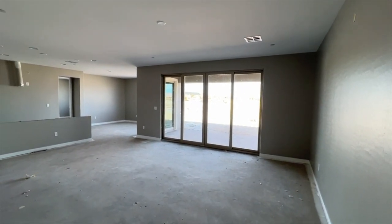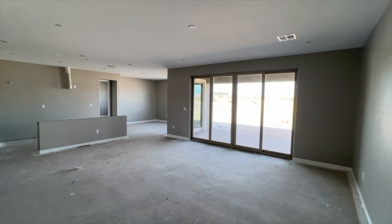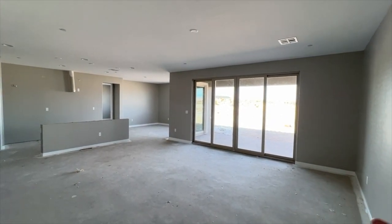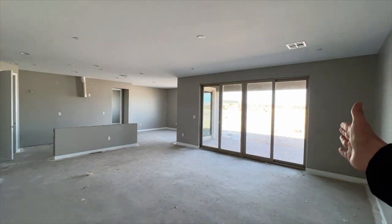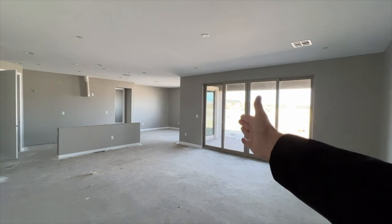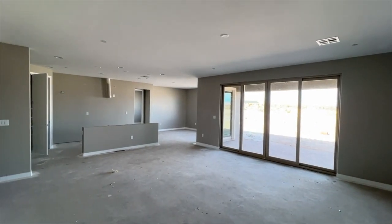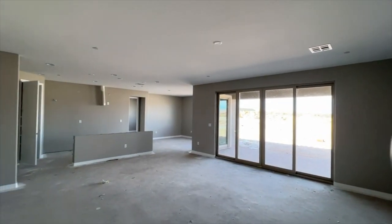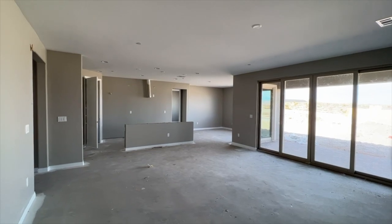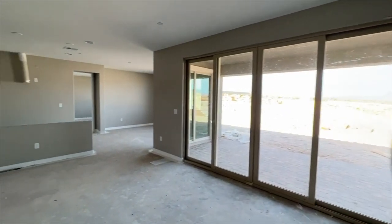Here's where your entertainment center would go. You have the sliding doors — these are 12-foot sliding doors, three feet each panel. You can also option to get 16-foot panel doors, which would go almost all the way to the end and really open it up. This is the 8-foot tall door as well. That 16-foot sliding door upgrade is going to run you around $14,000.